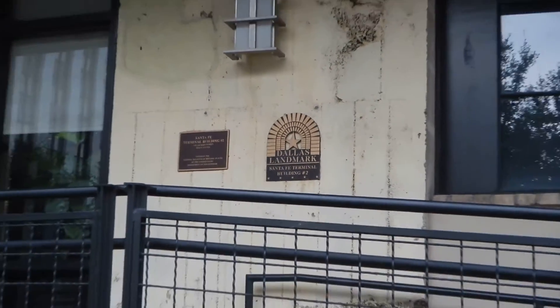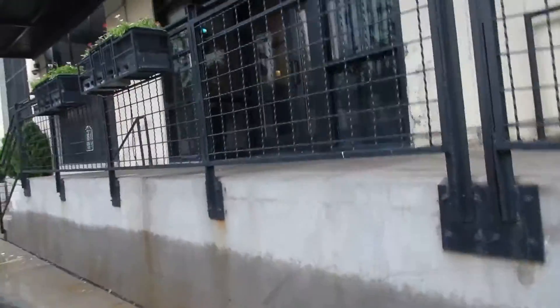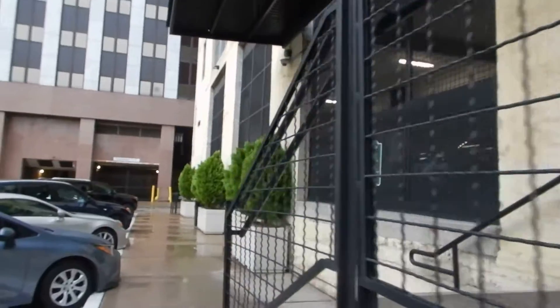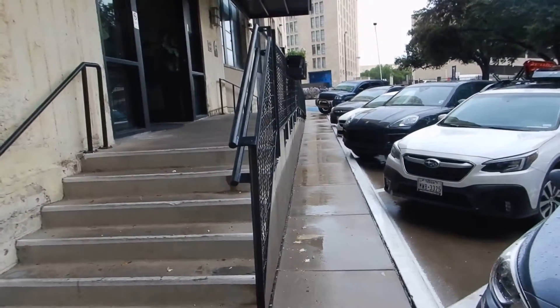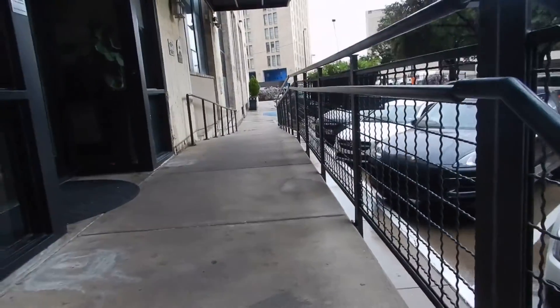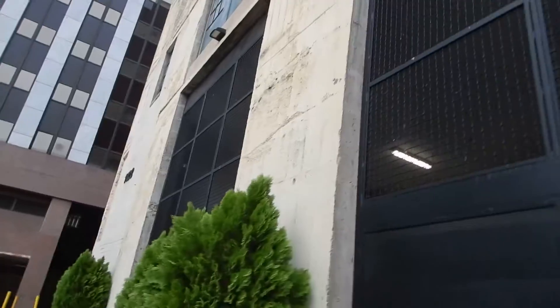This is a Dallas landmark. There are cameras in the lobby. There's a ramp on the other side and steps on this side, with a ramp on the other. The concierge was very accommodating to me today.